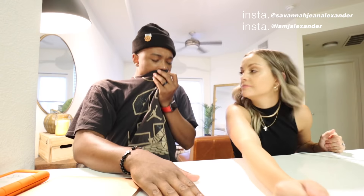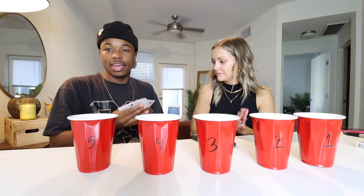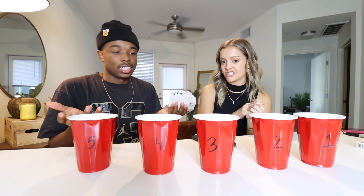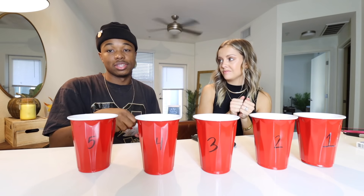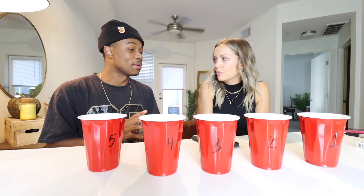Before we do the Say It or Shot It, we don't have any questions or truths. So we're going to ask you guys on Instagram — go follow us to catch the next one. This is how it works: five different cups. If the person does not want to say their truth, pick a card and drink what's in the cup. If you get a two, you drink number two and then we eliminate that one. We have soy sauce, hot sauce, pickle juice, creamer, lime juice, and the special one — we have to lick each other's foot. That's number six.